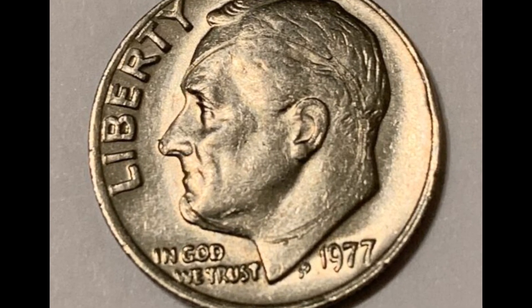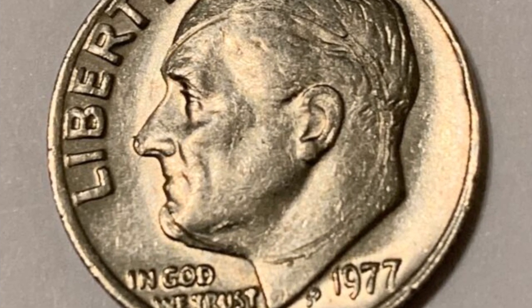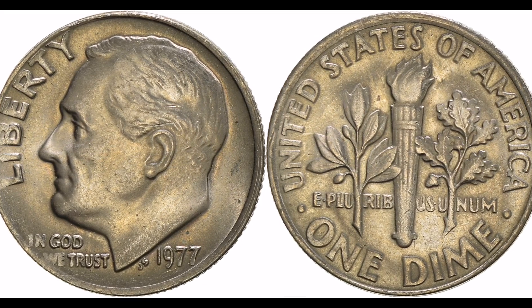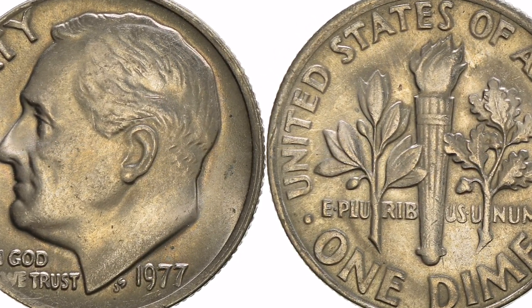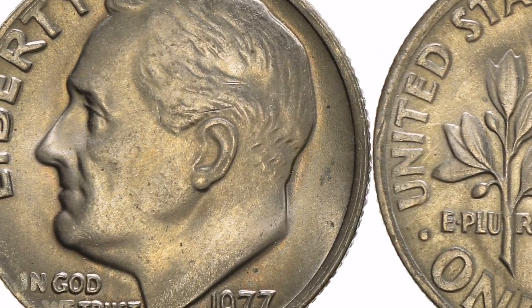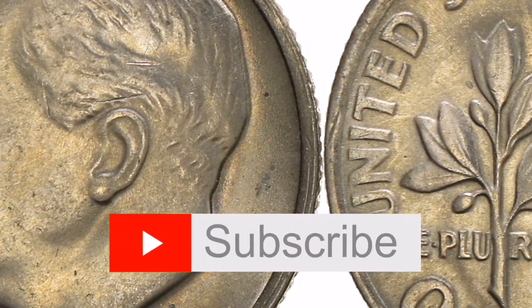It doesn't have any distinguishing features or noteworthy rarity that would make it more valuable as a collectible. On the other hand, unique deviations or die mistakes could sometimes make the item more desirable to collectors. Roosevelt dime coins from the 1977 mint are frequently sold for less than their face value.